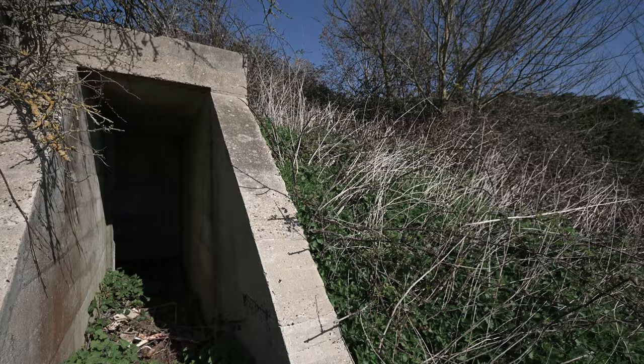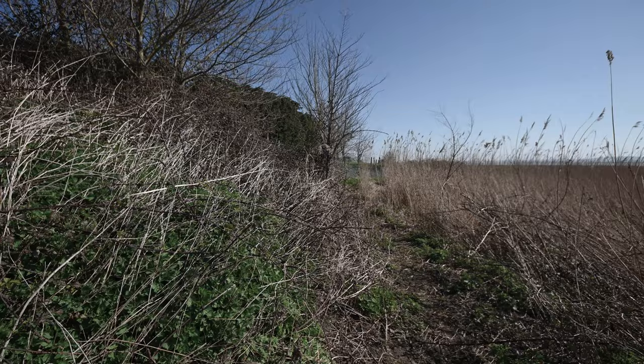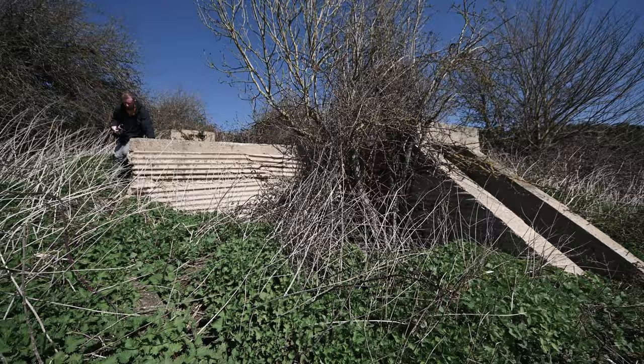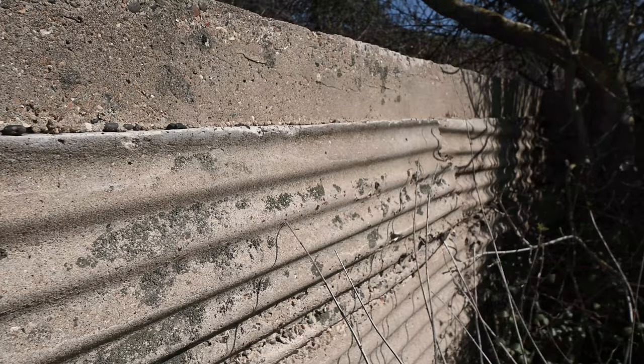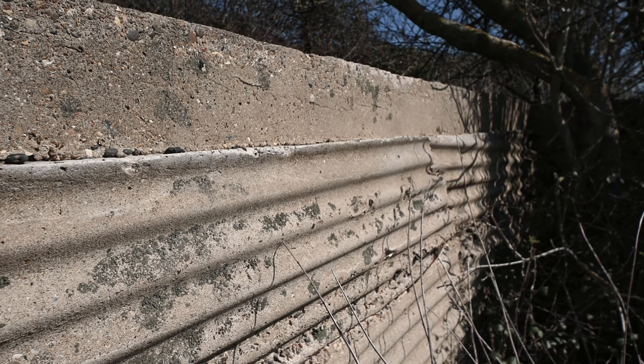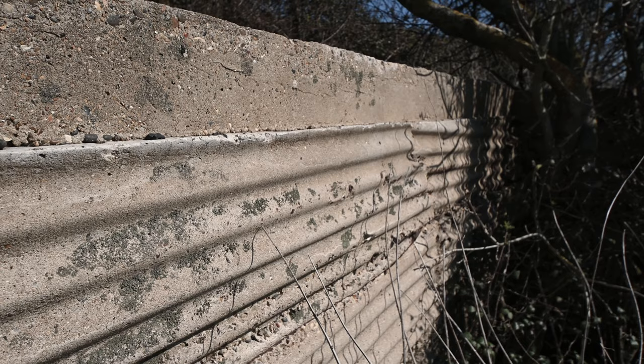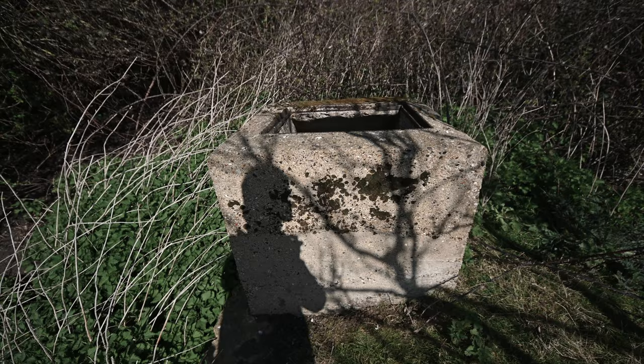The shelter and control room looks out across the water where the decoy formation itself would have been positioned. Joe's up there on top of the bunker — it's a challenge getting up. This decoy bunker is not loads different to some of the ones we've been to for airfields, but one of the main differences is it's just one room, and it's also rendered in this corrugated texture. I'm guessing corrugated iron sheets were used to cast the concrete.